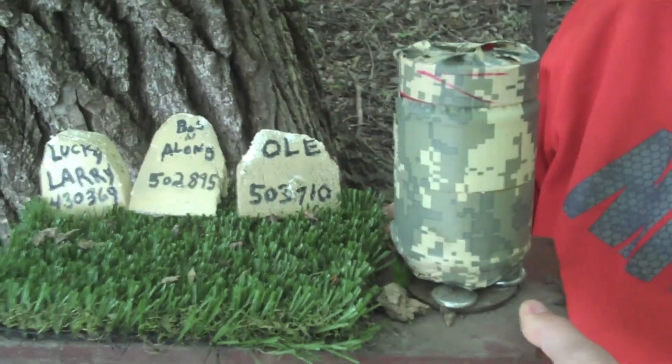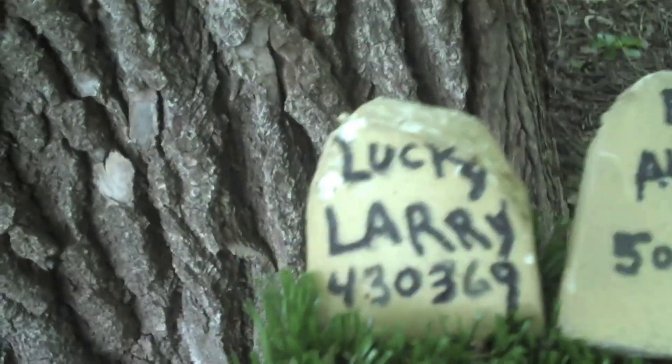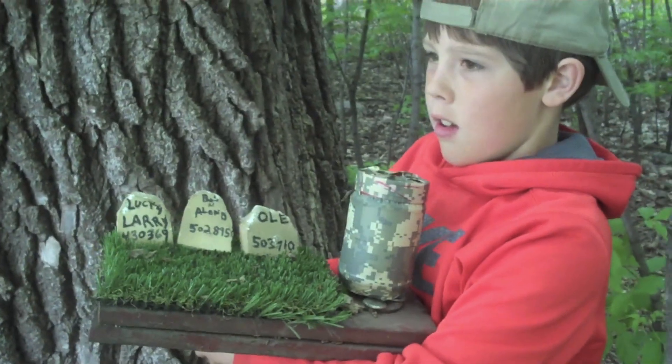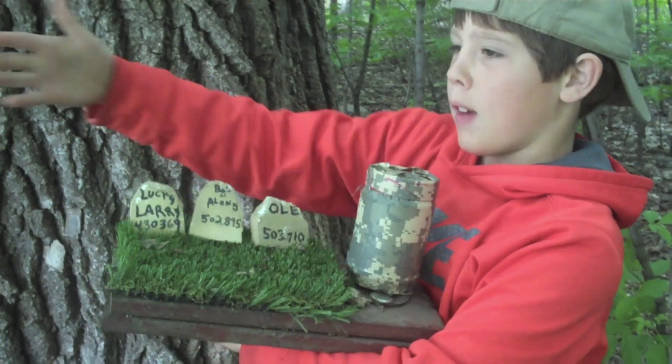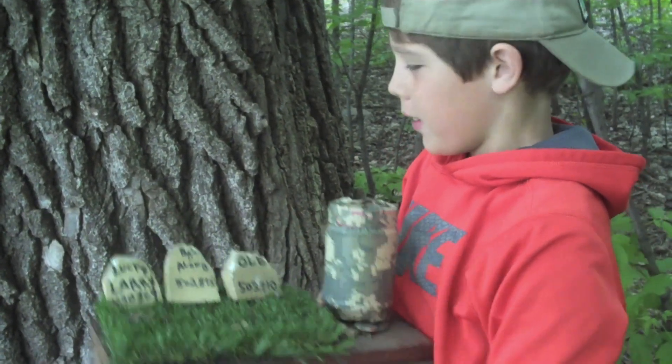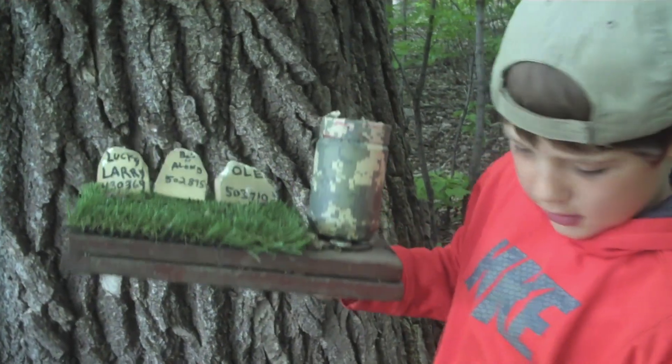Aww. Sad. Look, adorable. It is a travel bug cemetery! Lucky Larry died bobbing along an ollie with a nice little grave. This is so adorable. Perfect spot right by the water — nice place for it to rest. That is adorable. Perfect for Memorial Day.